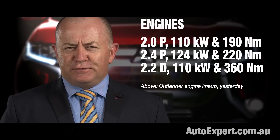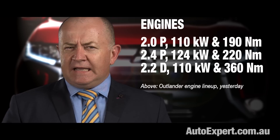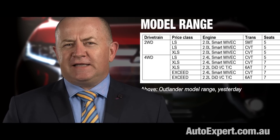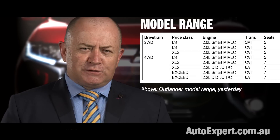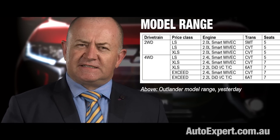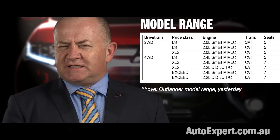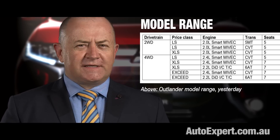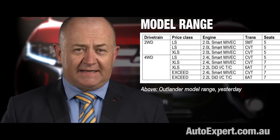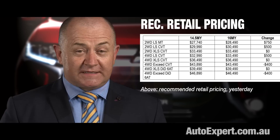There are three engines: 2-litre and 2.4-litre petrol and a 2.2 diesel. The diesel comes with a conventional six-speed auto and all-wheel drive only. The 2-litre engine is two-wheel drive only, available in LS and XLS. The 2.4-litre petrol is available with all-wheel drive right across the range. If you want seven seats, that's XLS or XSEDE, petrol or diesel. There's only one manual — a five-speed throwback — and I suspect it's just there to be a price leader. You can have it in any model you want, as long as you only want the 2-litre front-wheel drive LS manual.